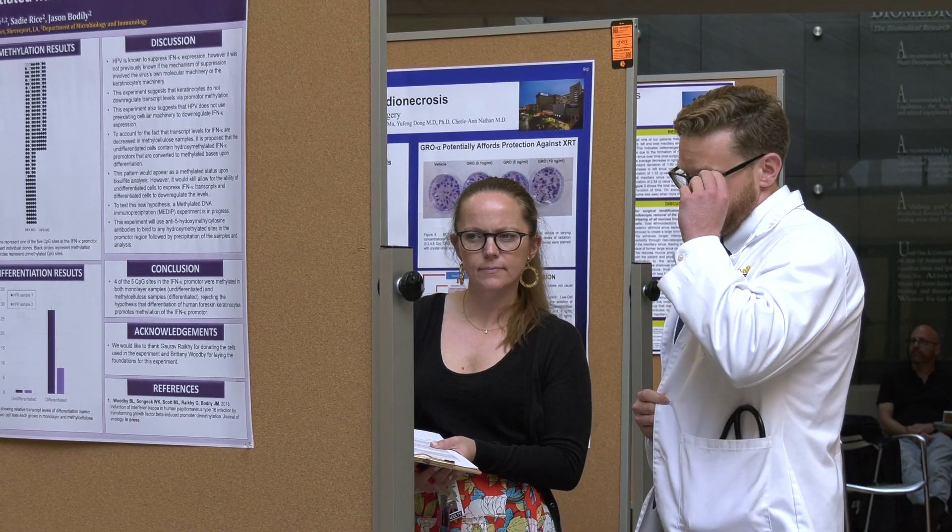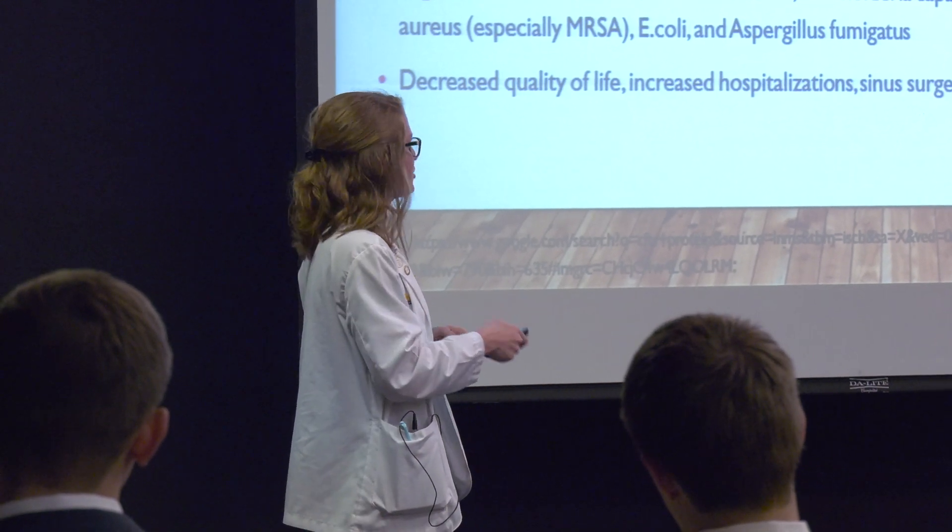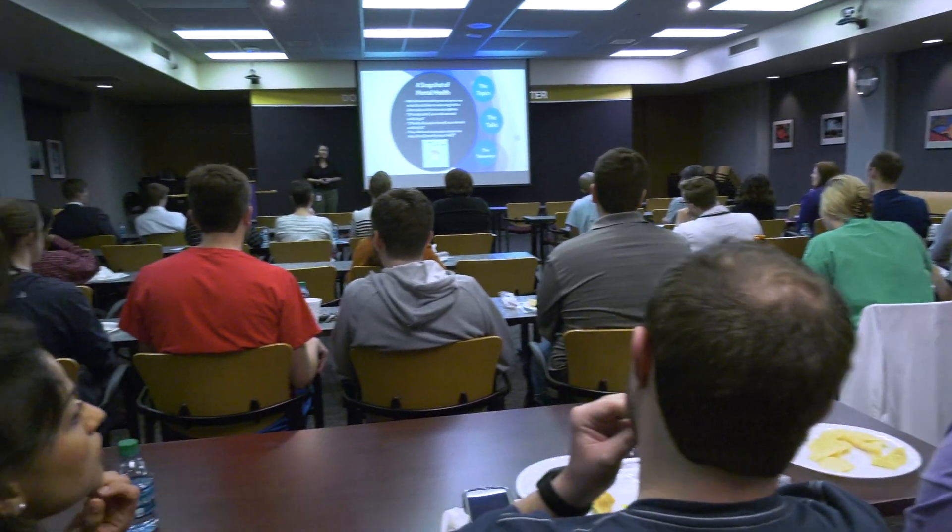This year we've also added a new session — a platform presentation session where four students present with a slideshow format their work to an audience over lunch.